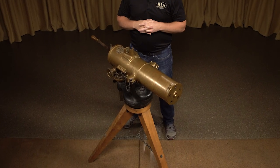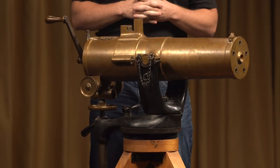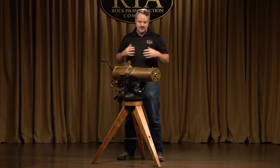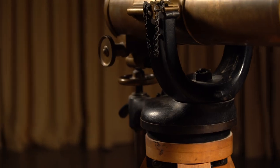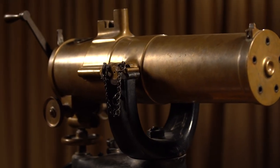I've never done a Gatling gun before, but this is one of the items that I helped get on consignment here at the auction facility, because that is my position here with the auction. And I just said, I want to do the video on this one because this is cool.